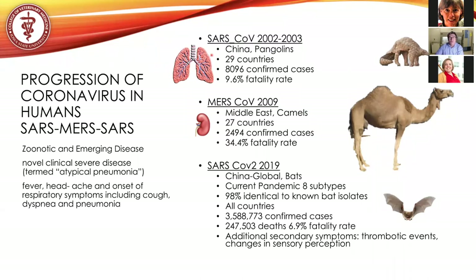The disease presented as atypical pneumonia: fever, headache, onset of respiratory syndromes including cough, dyspnea, and pneumonia. The outbreak reached 29 countries with 8,000 confirmed cases — just contrast that to what we have now — and approximately a 10% fatality rate. Much of the symptomology was restricted to the lungs within those patients.